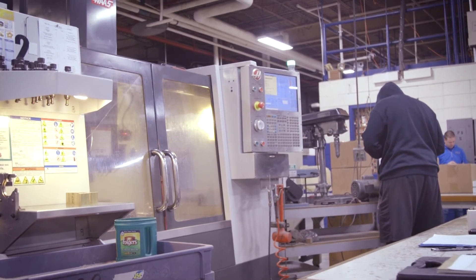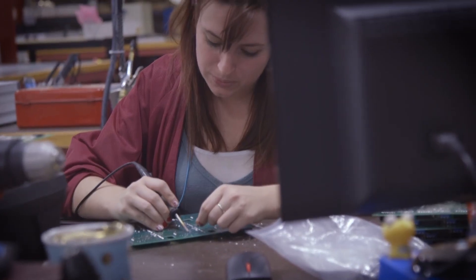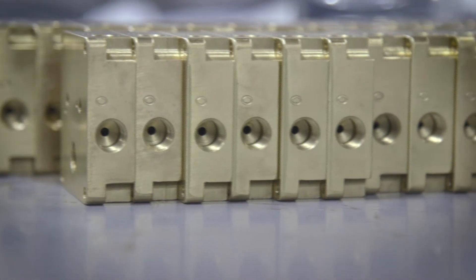We have all of our own machining centers, mechanical engineers, and electrical engineers. We design our own electronics and actually build them in-house. So we do our machining, we do our electronic circuit boards, and we design the product around what the customer needs — and we can do all of that very quickly and efficiently in-house.